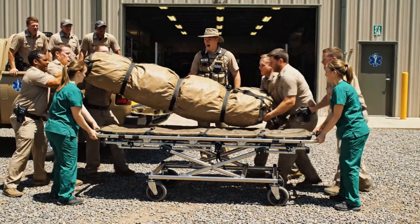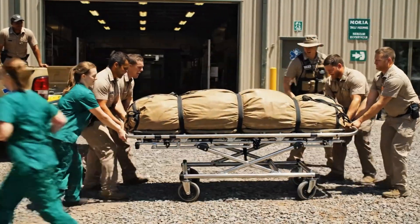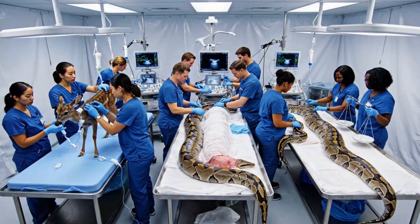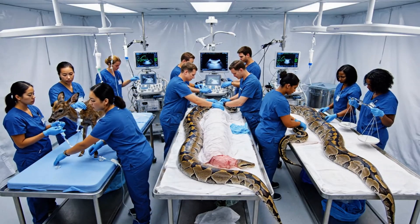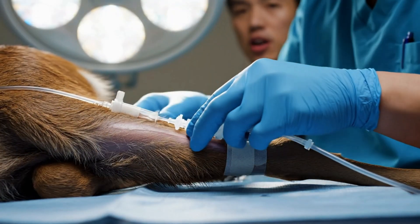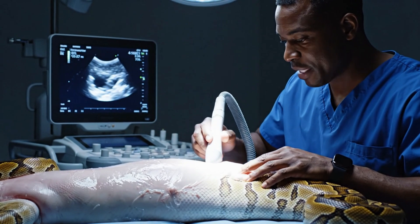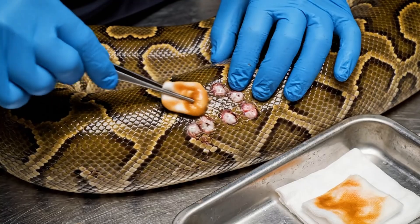Fawn first, then pythons. Oxygen ready, fluids ready, clear the table — critical patient. Watch your backs. One, two, three, lift. Second patient coming in. How are we looking on the central python? Vitals are steady. Good. The fawn's responding well to the IV. Keep monitoring the sedation levels on Python B. Vein is good. Starting fluids. Ribs look intact. No internal bleeding found. Just superficial.